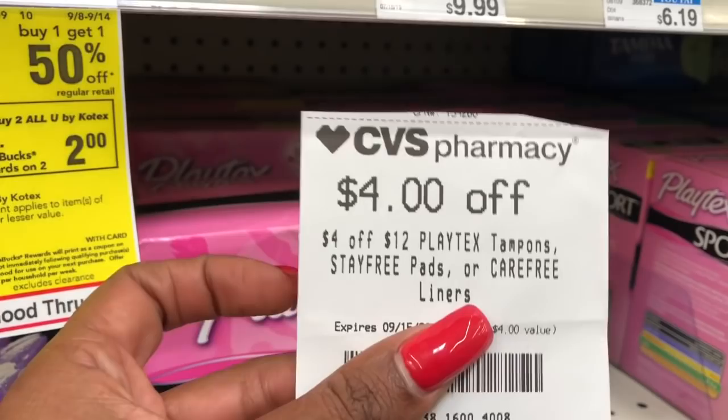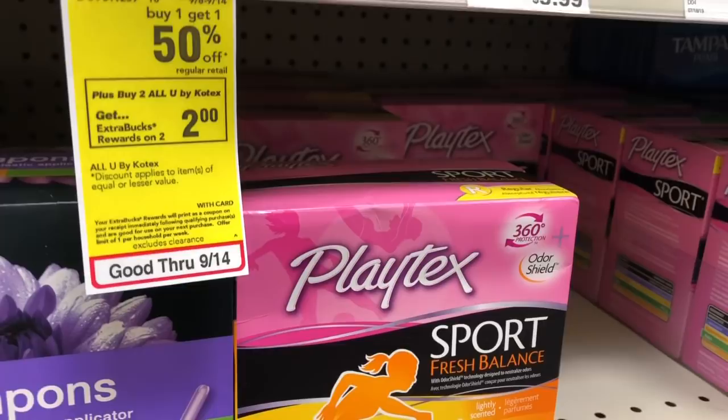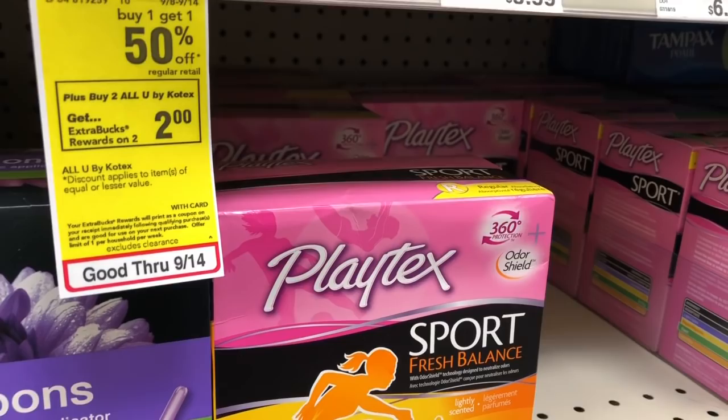If you received a $4 off a $12 Playtex CRT, definitely stack this with your deal. That will take off an additional $4 — you'd pay $5.08 but get back $3 in Extra Care Bucks, making your final cost $2.08 or $1.04 each.